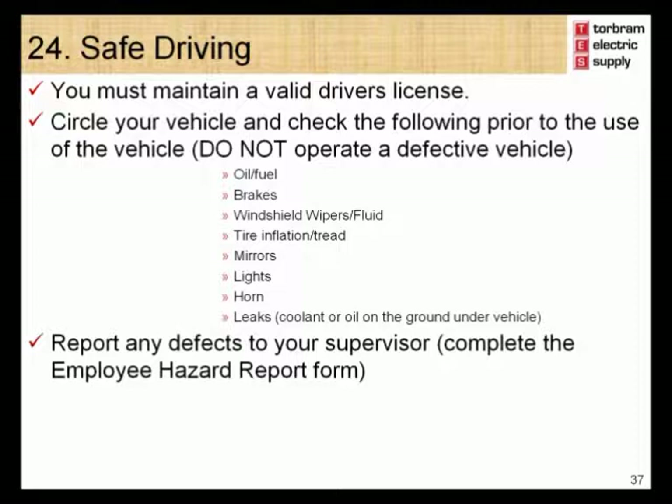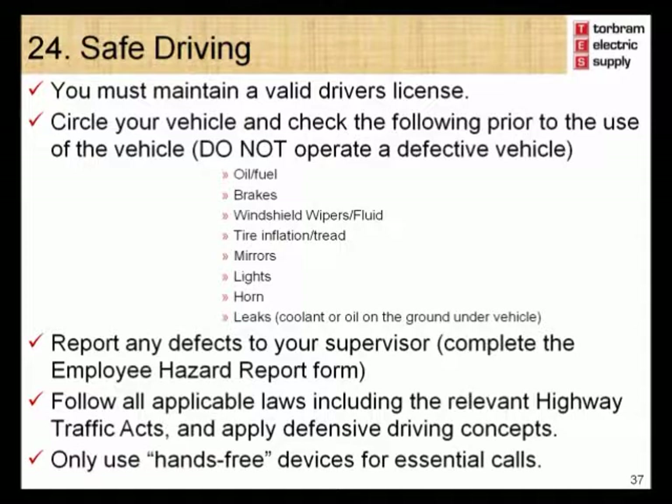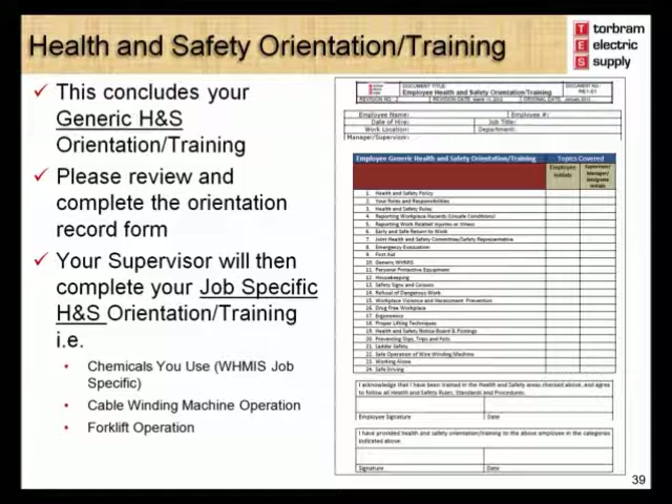This ends the review of the health and safety modules. You are now required to complete the evaluation found in your handbook. Your supervisor will review any incorrect answers with you in order to ensure that you understand the correct answers, and the completed evaluation will be collected by your supervisor. After you have completed the evaluation, you are required to complete the orientation checklist found in your handout. If required, your supervisor will then complete any job-specific health and safety training with you. Torbram Electric Supply looks forward to working with you to ensure a healthy and safe work environment. Thank you.